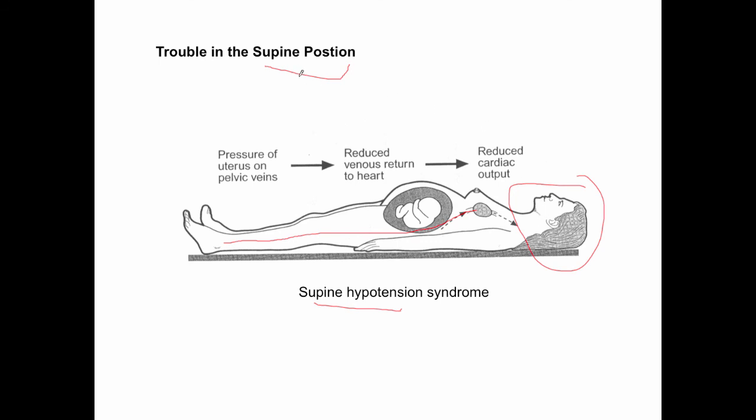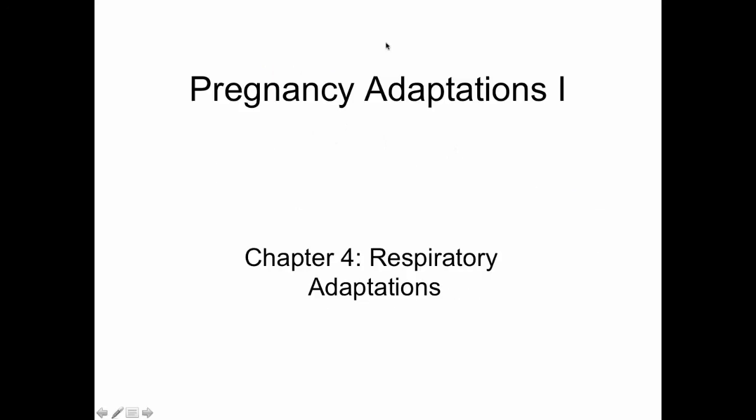The supine position is definitely not recommended for women during pregnancy, and it is certainly much worse for some women than others.